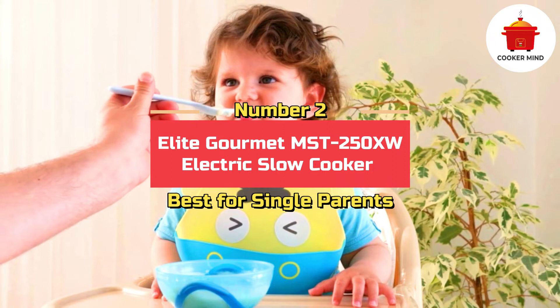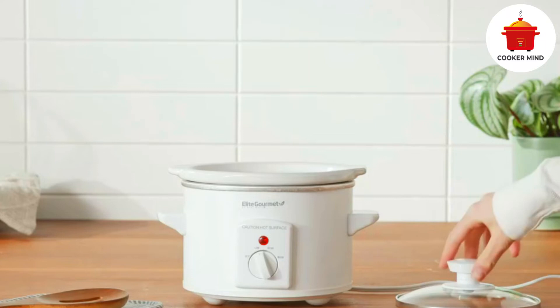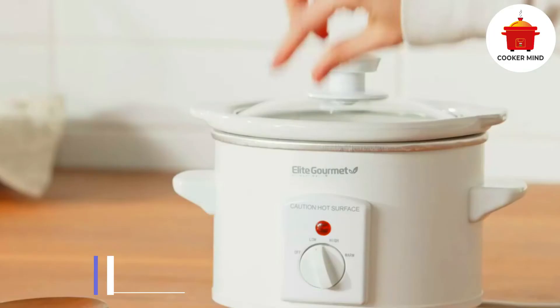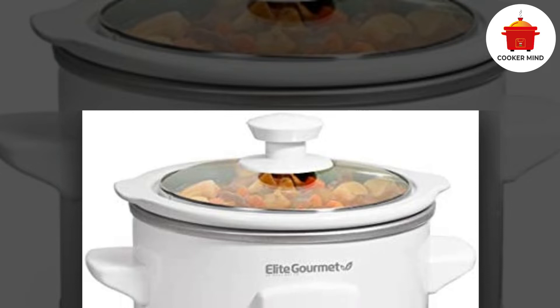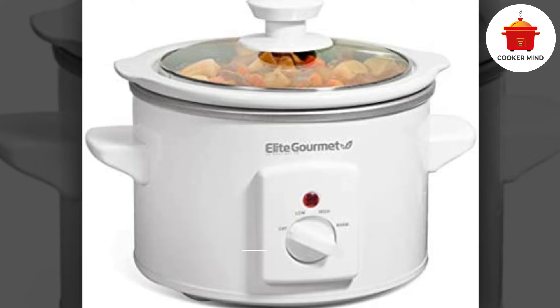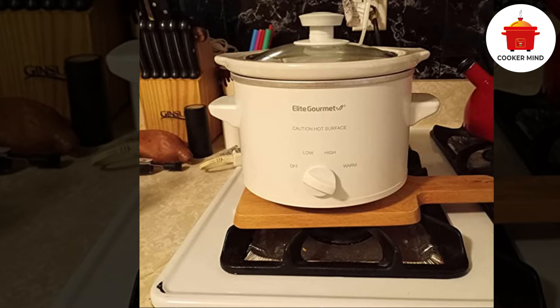Number 2. Elite Gourmet MST 250XW Electric Slow Cooker — Best for single parents. If you are a single mom that works all day for your baby, this Elite Gourmet MST 250XW Electric Slow Cooker will best suit you. You will love the way this slow cooker works in feeding your baby. This sleek white and glossy slow cooker is perfect for preparing small dishes and meals, and it works well in making purees for babies. Its compact size will bring you enough versatility in cooking any food for your child, and in the long run, this will be your best kitchen helper.